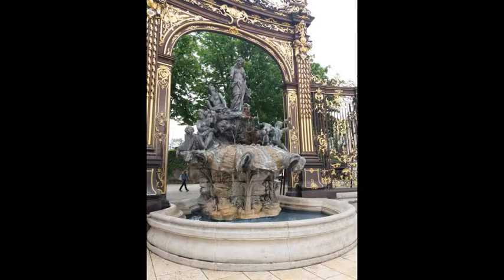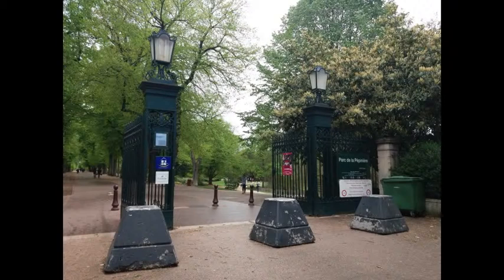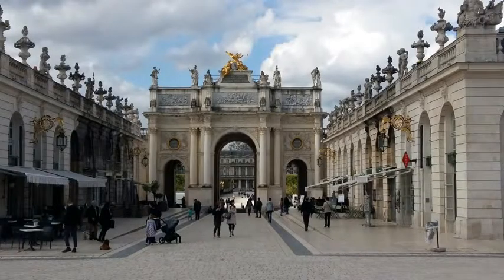Around the square are restaurants, nightclubs, the opera, the Museum of Fine Art, the Grand Hotel, and the city hall, all built by Emmanuel Héré. Facing Stanislas' statue is the Héré Arc, also one of his creations.